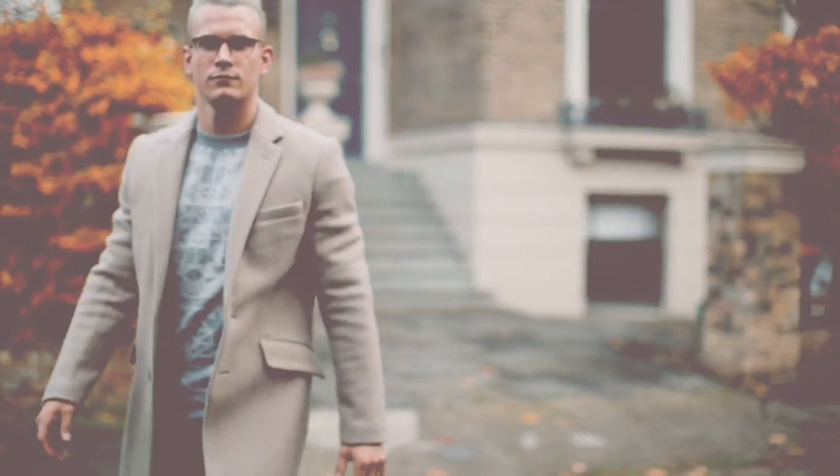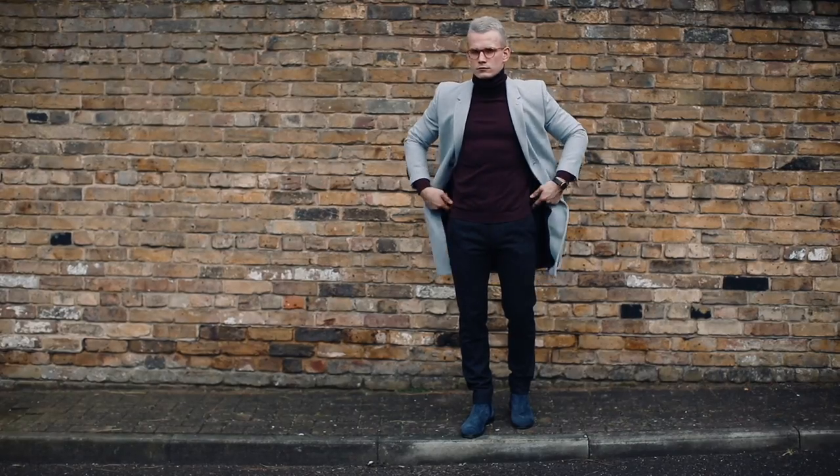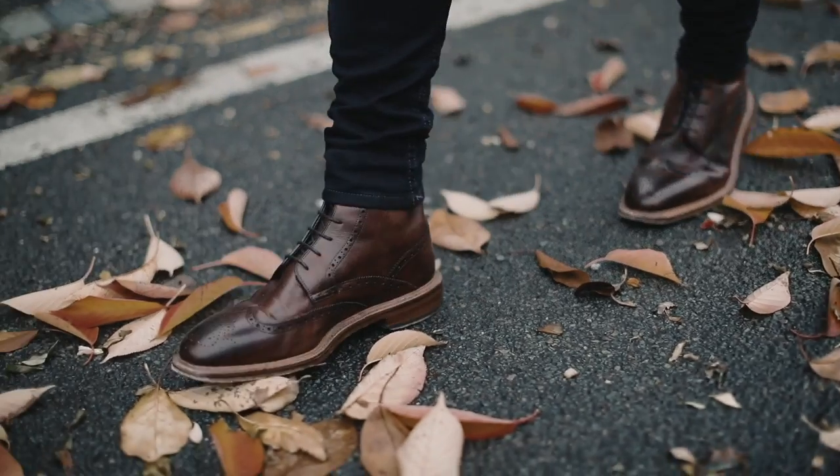Hope you guys have found this useful — keep an eye on my Instagram at Charlie Irons for more ways to style these coats. Hit subscribe for more fashion videos coming very soon.